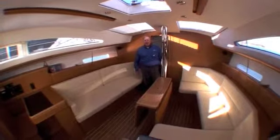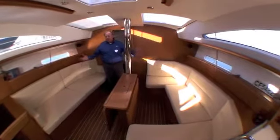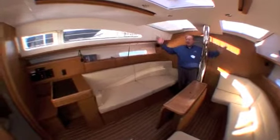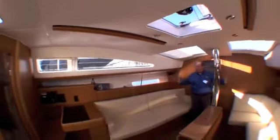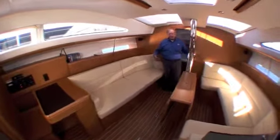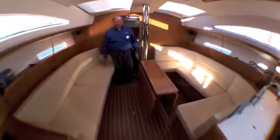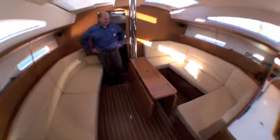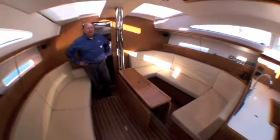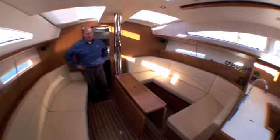Welcome below on the new Jeanneau 42 Deck Salon. You can get the effect they achieve by raising the salon — the deck salon takes the main salon and raises it up, adds skylights and enlarged port lights to let in more light. And because you're elevated, even when you're sitting down you can see out the port lights and get some view. We also have a very large dinette across from a full settee — it's a wonderful setup for entertaining, lounging, or reading a book. These features have made the deck salon design some of the most popular sailboats in the world.